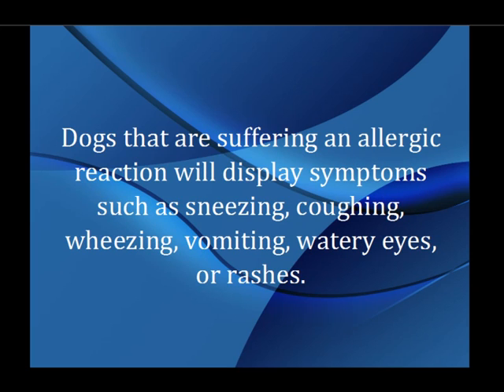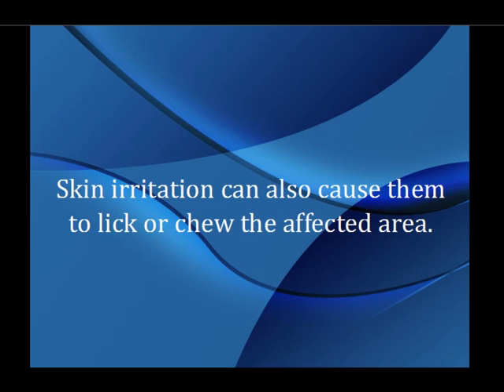Dogs that are suffering an allergic reaction will display symptoms such as sneezing, coughing, wheezing, vomiting, watery eyes, or rashes. Skin irritation can also cause them to lick or chew the affected area.